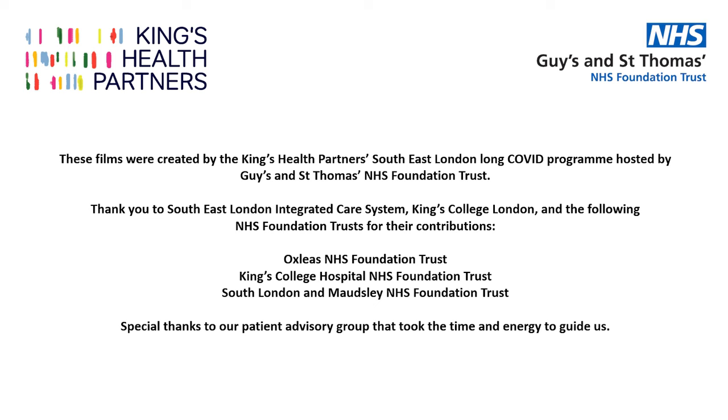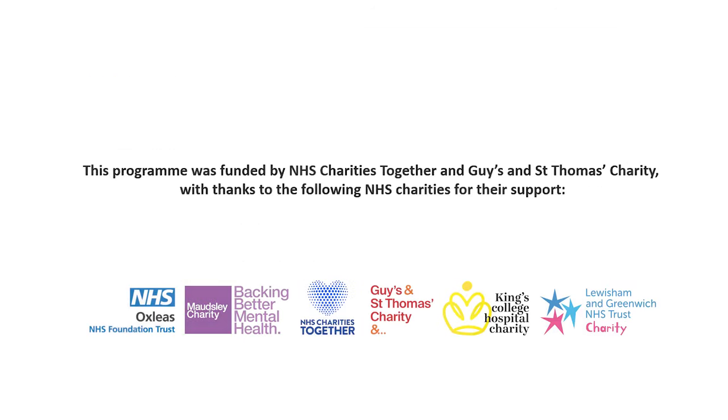These films were created by the King's Health Partners South East London Long Covid Programme, hosted by Guy's and St Thomas' NHS Foundation Trust. Thank you to the South East London Integrated Care System, King's College London and the following NHS Foundation Trusts for their contributions. Special thanks to our patient advisory group. This programme was funded by NHS Charities Together and Guy's and St Thomas' Charity, with thanks to Oxley's, Maudsley Charity, King's College Hospital Charity, and Lewisham and Greenwich NHS Trust Charity.